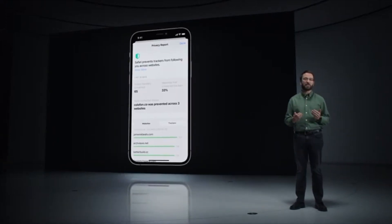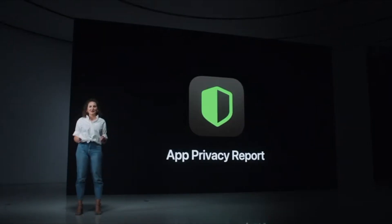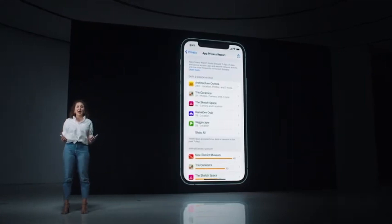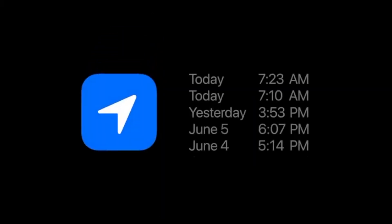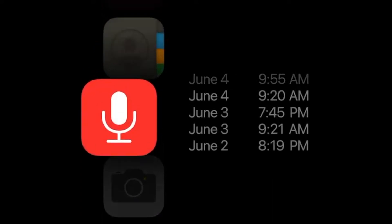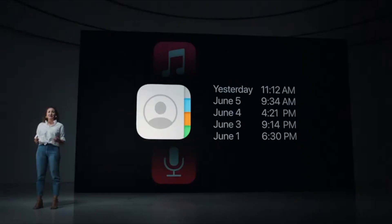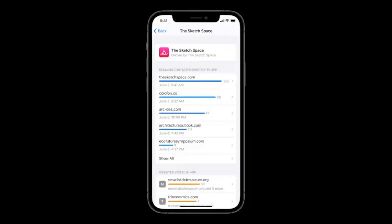We wanted to bring this same transparency to apps you use, too. So we're introducing the App Privacy Report. This new section in Settings gives you an overview of how apps treat your privacy. You can see how often apps use the permissions you've granted to access your location, photos, camera, microphone, contacts, and more during the last seven days. And to find out who your data may be shared with, you can see all the third-party domains the app is contacting. So these are our new privacy system controls.